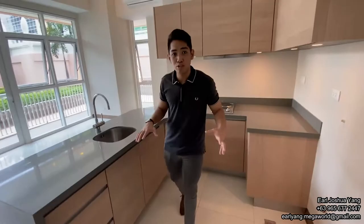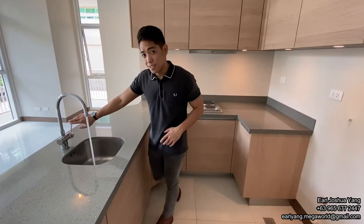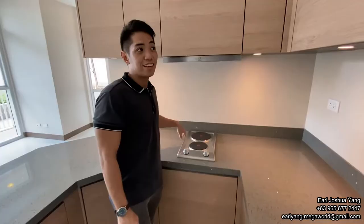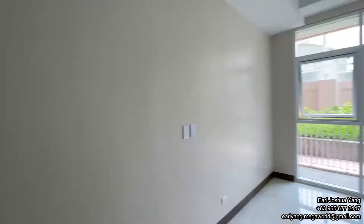On our right is our very spacious kitchen with an island bar-type counter, complete with spacious seating, two-burner cooktop, overhead cabinets, and under-the-counter cabinets. As you can see, soft-close too, so very silent.